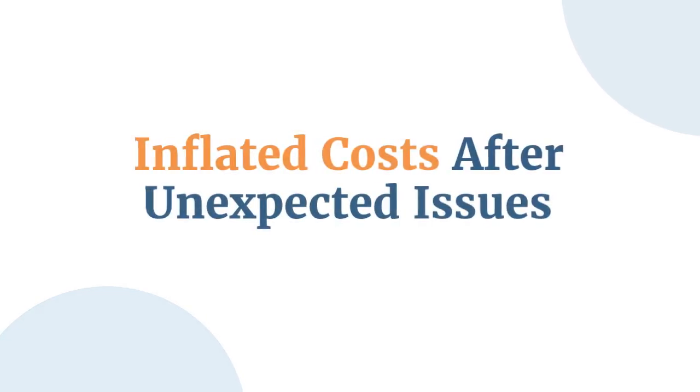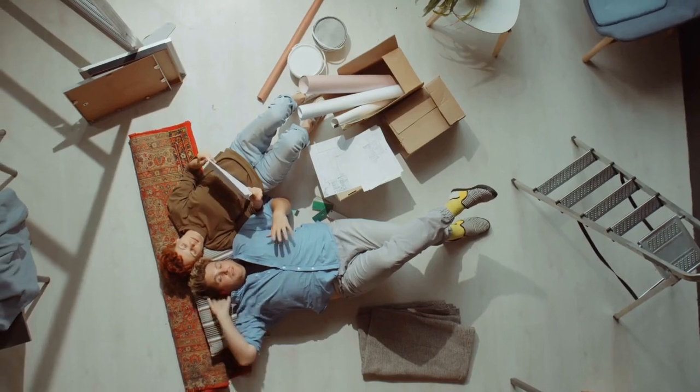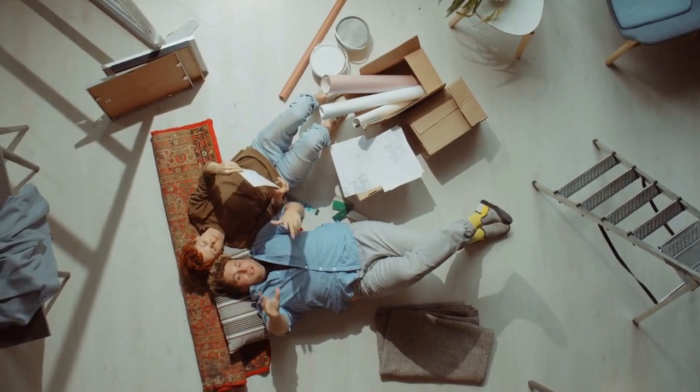Welcome back to AquaPlatycodon. In today's video, we're talking about another sneaky home scam: the inflated costs after unexpected issues scam. Let's break it down so you can spot this one before it happens to you.